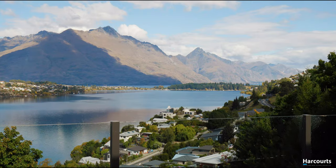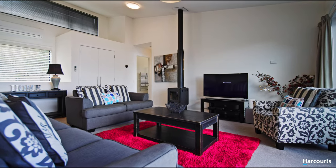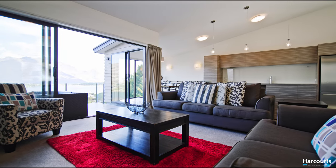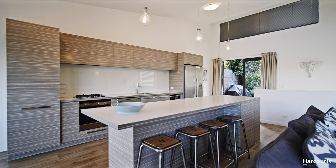Resource consent is in place for 180 days visitor accommodation use per year. Being sold fully furnished, this modern home with easy access large double garage enjoys expansive Lake Wakatipu views and is conveniently positioned between Frankton's shopping centres, our international airport, and Queenstown CBD.